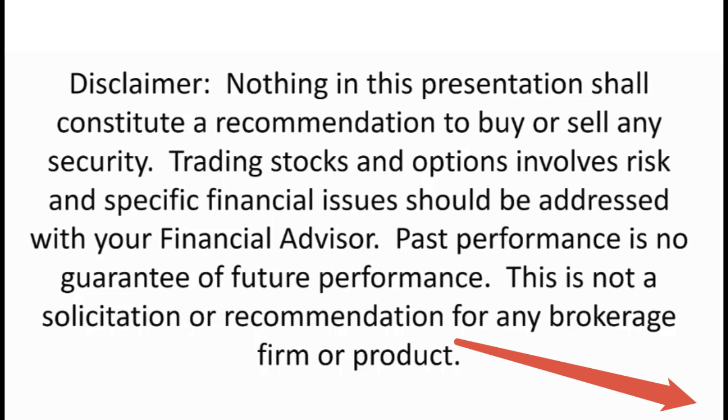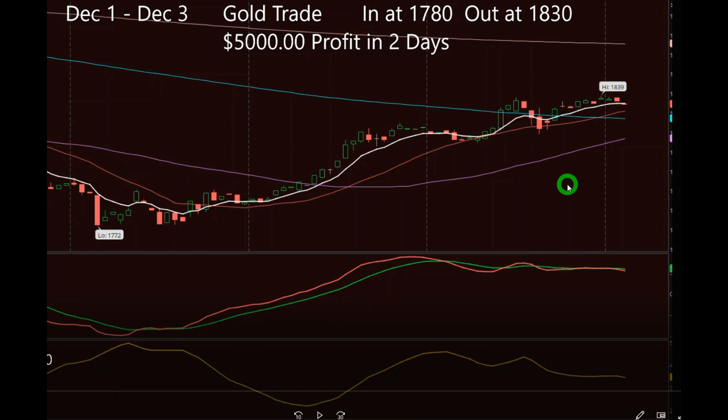Hey everybody, this is Jerome with Moneymaker. I wanted to cover a couple of trades. This first one's about gold, which was a few weeks ago — I just forgot to make a recording about it. I took a screenshot and I'll explain it. You can read up here: it's the first of December, gold, we got in at about 1780 and got out about 1830. It was a nice five-thousand-dollar profit.